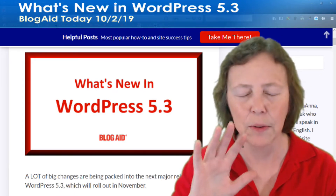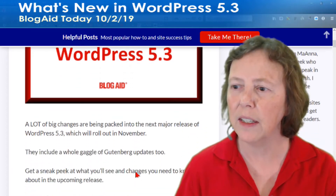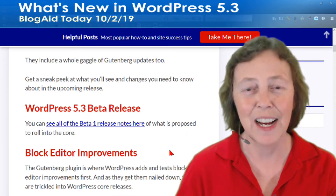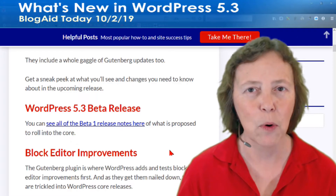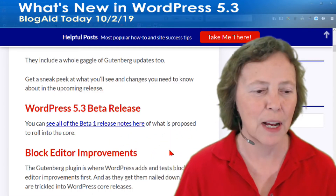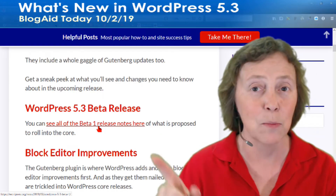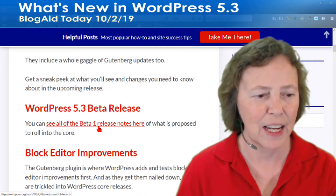I am thrilled about this because I do not want a beta plugin on my site. So let's go ahead and start jumping in. I've updated this post. I finally got 5.3 beta 2 on my site — that's why it wasn't updating for me last night in Tips Tuesday. It was rolling from beta 1 to beta 2. You can see the beta 1 release notes, and we've got more notes, but you can see everything that's going to be in 5.3 from these notes.